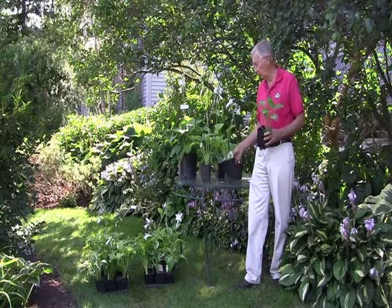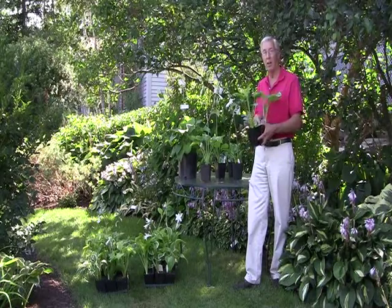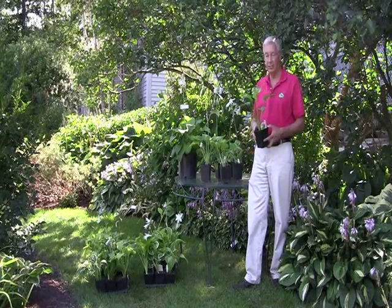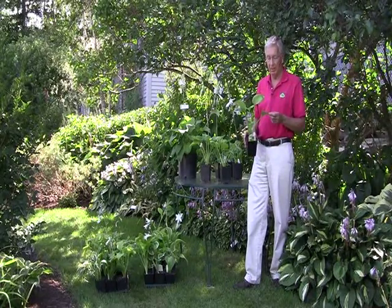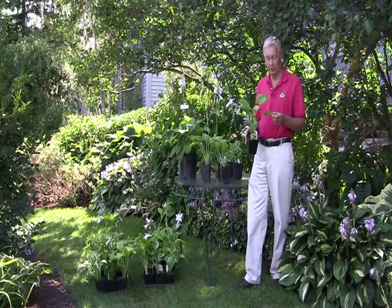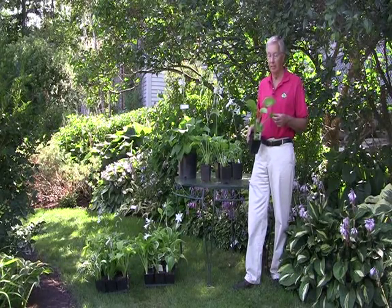And this is a sport called Double Up. It's a tetraploid sport of plantagenaea. It has a slightly different scent to it, although I can't distinguish it. It's a little more compact, and because it's a tetraploid it's a little bit slower growing. It has a thicker leaf — most of the plantagenaea fragrant hostas have a fairly thin leaf. They tear a little bit in the wind and heavy rain, and they're probably a little prone to slug damage. But this is an exception: Double Up.